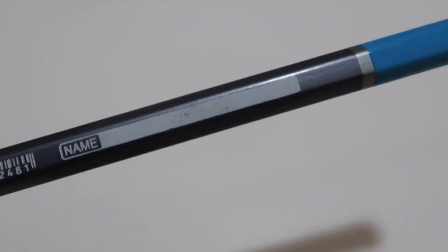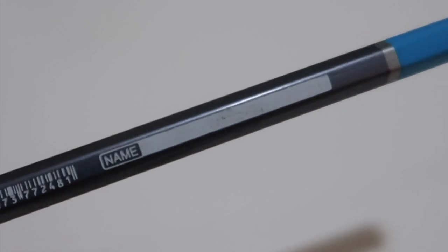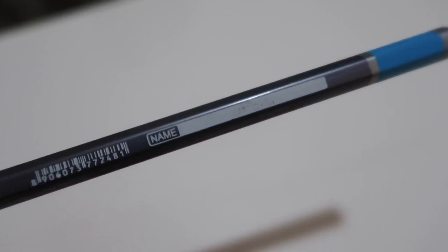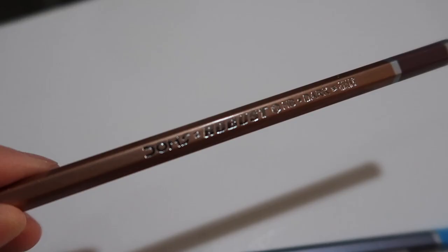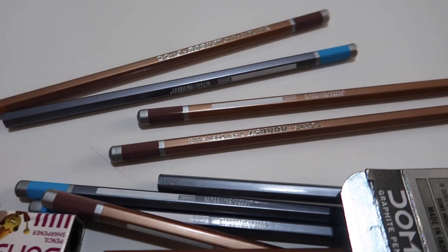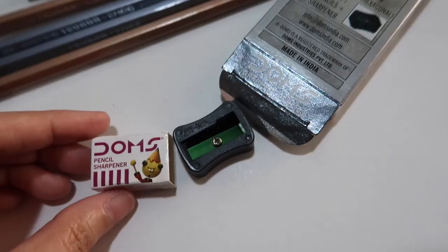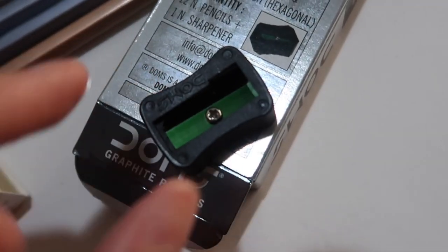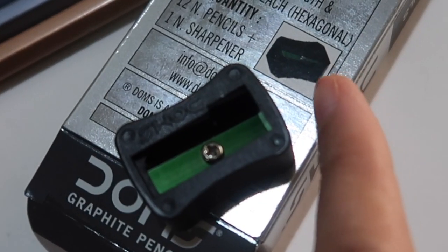You can see that there is a space where you can write your name as a student. You can write your name, meaning no one can steal your pencils because your name is written on the pencil. On the other side of the hexagonal pencil is the brand name. It does not have an eraser, and as I said, it comes with a free sharpener, exactly the same as that in the packaging.